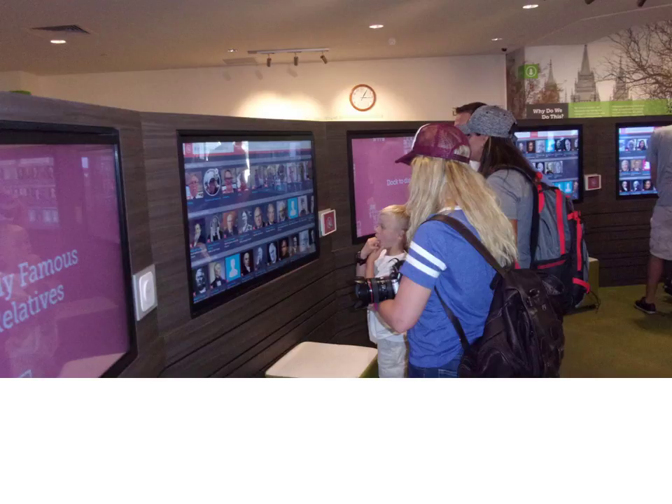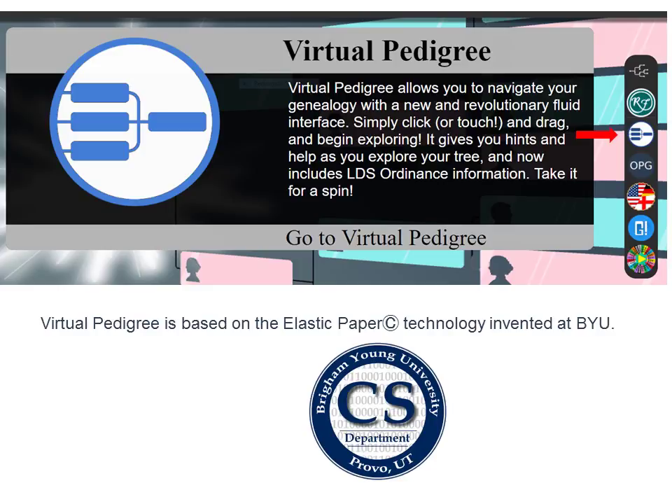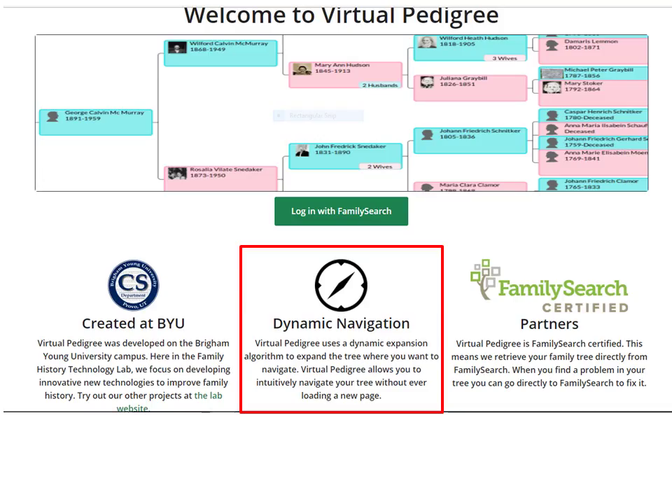The Family History Technology Lab has quietly been the foundation of so much in family history technology development. Yet, as Dr. Barrett stated, they follow the quote from Ralph Waldo Emerson: 'There is no limit to what can be accomplished if it doesn't matter who gets the credit.' Another exciting program is Virtual Pedigree, which is based on elastic paper technology — a technology developed by the lab for easy use on touch screen tablets. After signing in with FamilySearch, one only needs to download a page once to discover all one's ancestors.